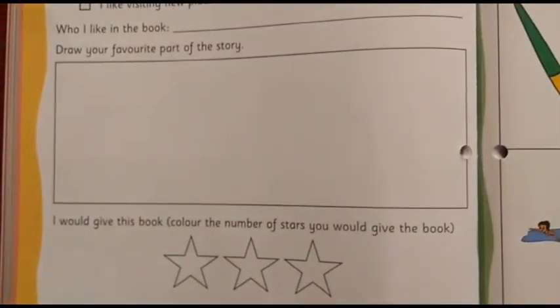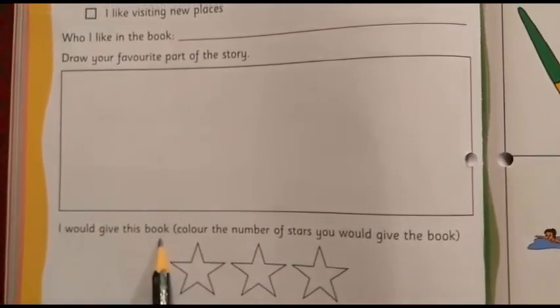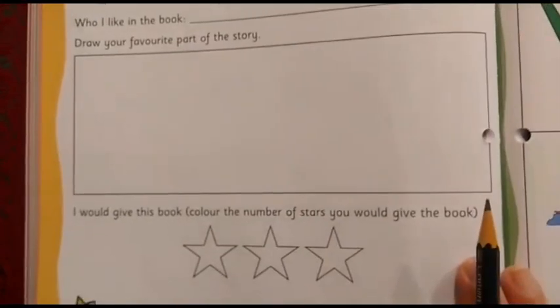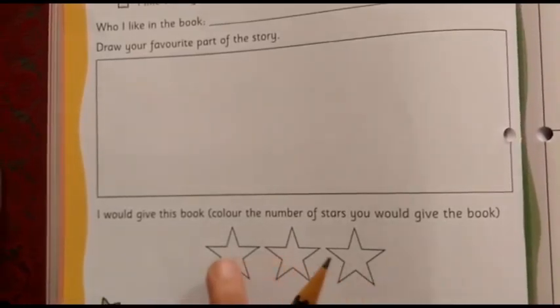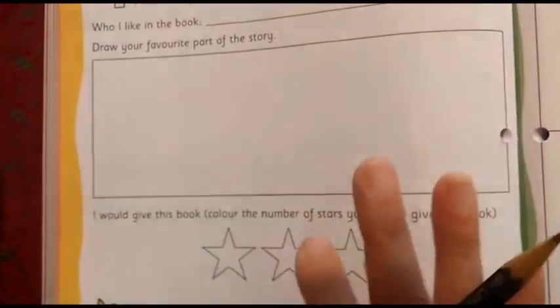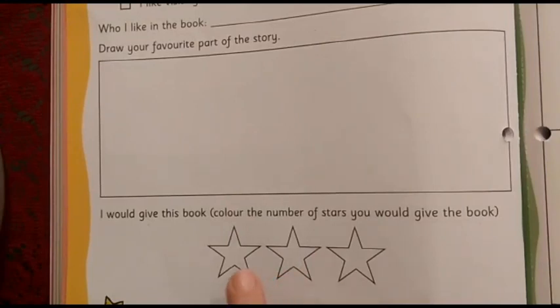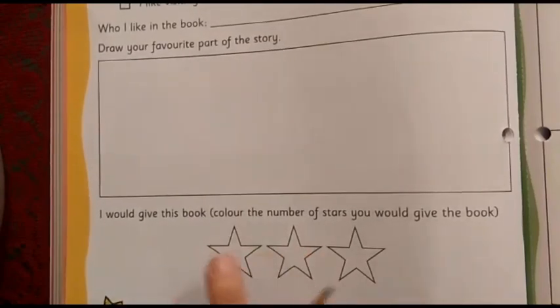After coloring is done, now you are going to play the role of the teacher. This sentence says: 'I would give this book — color the number of stars you would give the book.' If you have liked the book very, very much, then color all three stars. If the book is good but not that great, color one star. And if you have liked the book very well, color two stars.